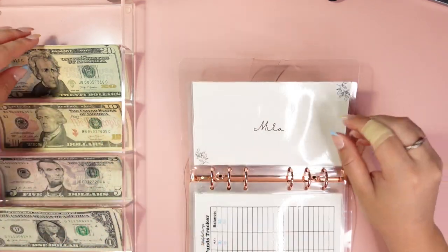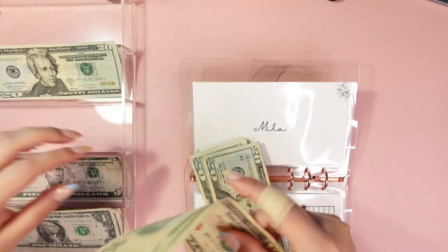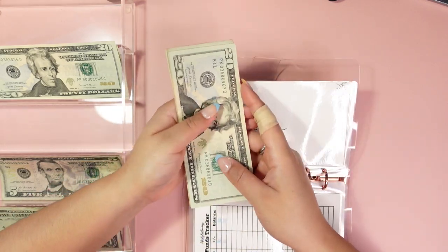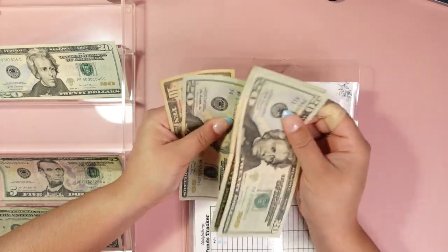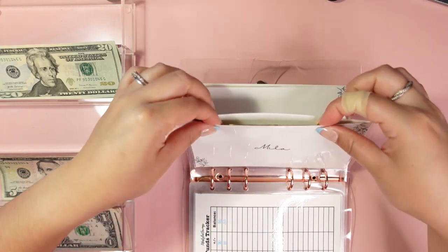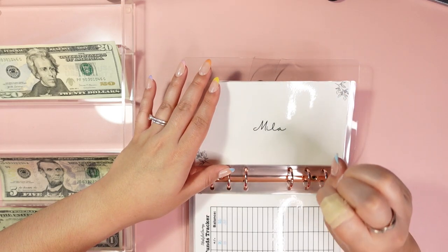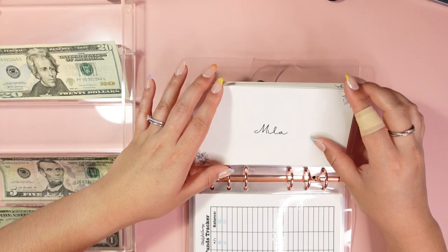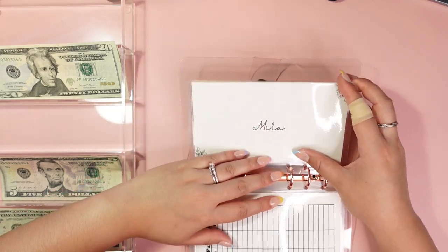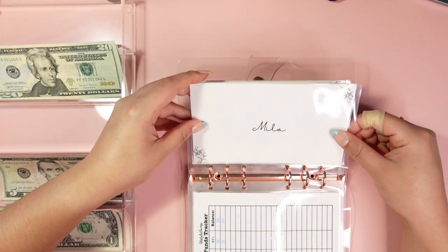Mila is going to get $50 — she has an upcoming appointment to get groomed, so I'm very excited about that. In her envelope she now has $20, 40, 60, 70. I do have some money in her envelope downstairs — she has three different envelopes, one in here, one in my wallet, and one downstairs. Her grooming usually costs about $90, and that will bring us to what we need for this coming Sunday.